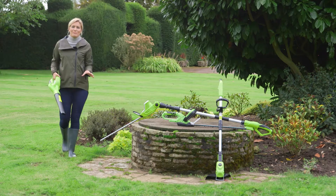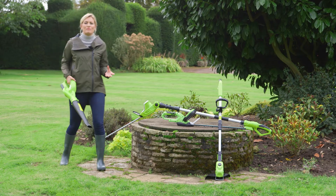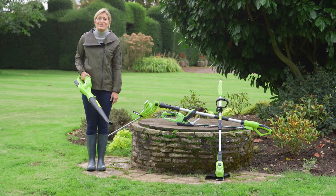This range of cordless garden implements gives you complete freedom of movement with no hazardous wires or leads to restrict you.